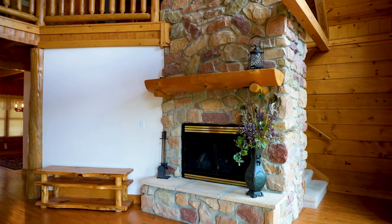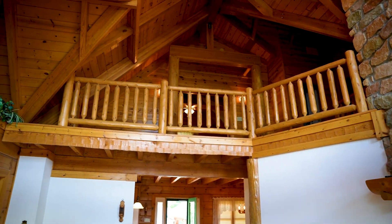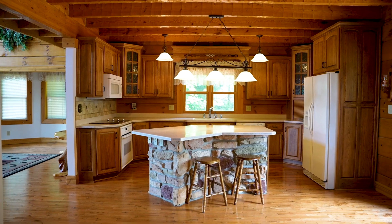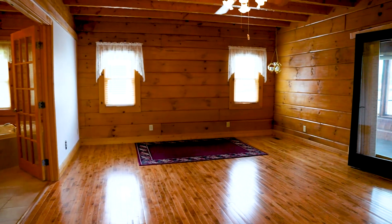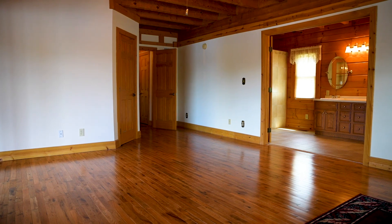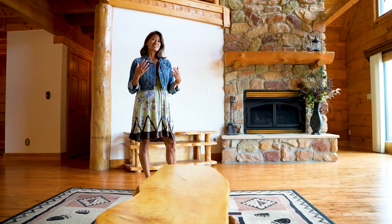Last but not least, we are at 93 Jefferson Valley. This is a custom log home and it is absolutely outstanding. There's really not too much to say about it because as you walk around this home, you just feel how solid and beautiful the craftsmanship and the care that went into designing this home.